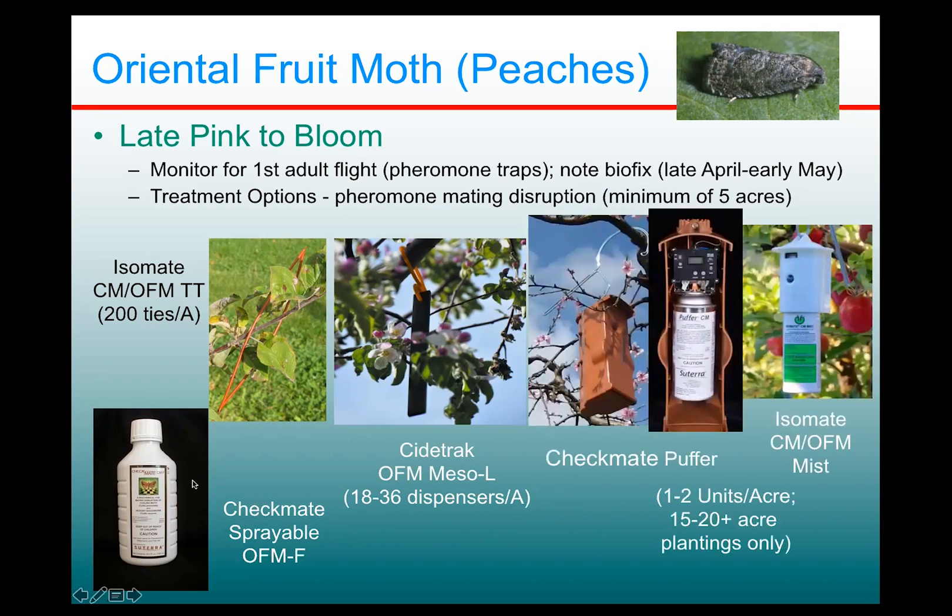If you have a large planting — 15 or 20 acres minimum — there are aerosol, so-called puffer type dispensers, which go out at one to two per acre, so we really need a big planting. We have Checkmate Puffer, which looks like a big elongated birdhouse, and there's another product from Isomate called the CM OFM MIST. These are automated dispensers that you hang up at the beginning of the season and, based on a timer system and battery powered, they will last throughout the entire season.